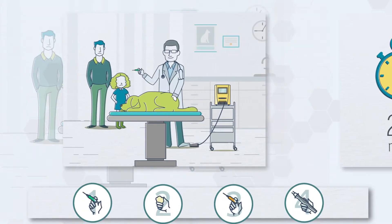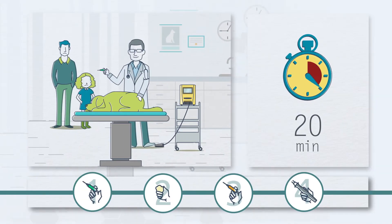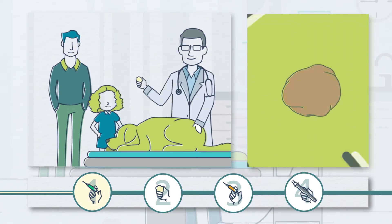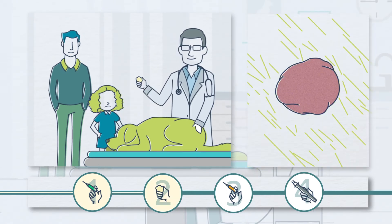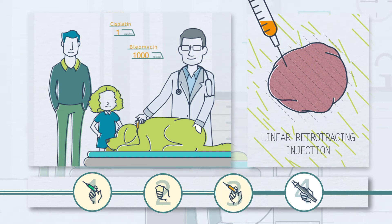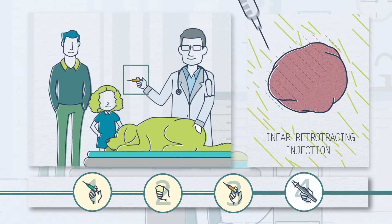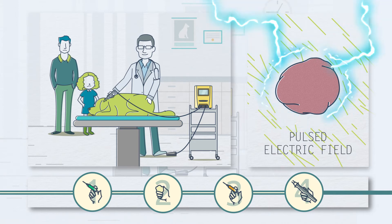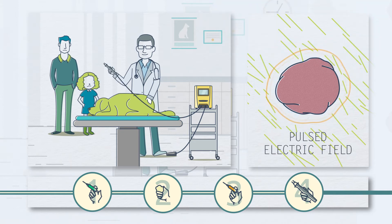One session takes about 20 minutes. The animal is anesthetized, then the tumor is cleaned and disinfected. The doctor then proceeds to apply linear retrotracing injections of the chemotherapy drug every 6 mm, intratumorally. Post-electric fields are then applied to the whole surface of the tumor, as well as a 1 cm margin around the tumor.